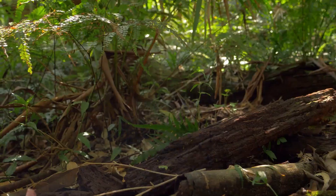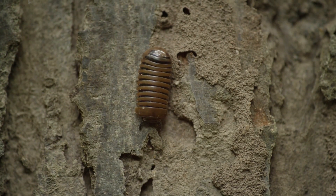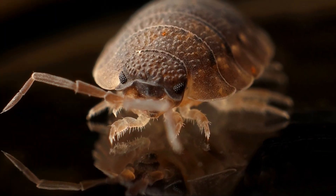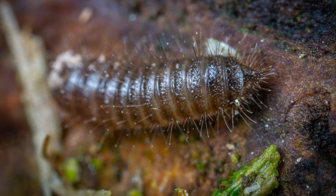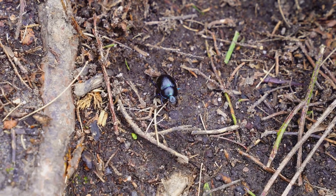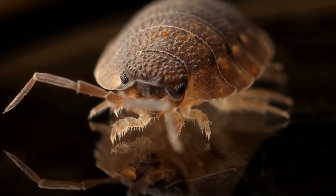Deep within the undergrowth, beneath decaying leaves and moist logs, lies a creature so often overlooked yet crucial to the ecosystem: the Asel Woodlouse. Despite its unassuming appearance, this small arthropod plays a major role in maintaining the balance of the world it inhabits. Today, we embark on a journey to discover the hidden life of the Asel Woodlouse, its habitat, its habits, and its importance to the natural world.